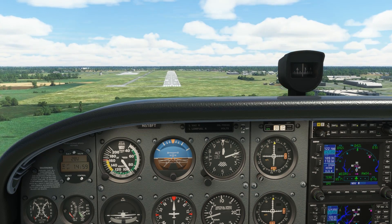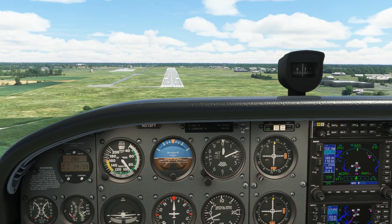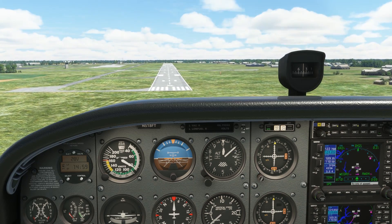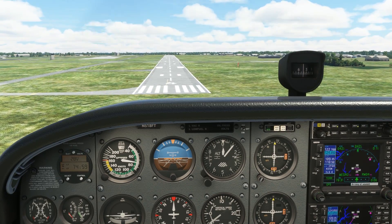Always make sure, as you're intercepting the approach guidance, that you're in the proper mode. Add this as a callout in your approaches. Say something like 'joining approach course in VLOC mode,' or if you're flying the G1000, say you're on the green needles instead of the pink ones from the GPS. A little mistake can cost a lot here.